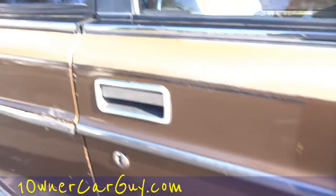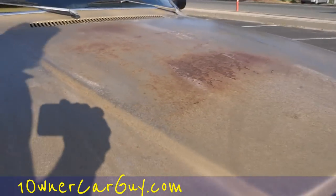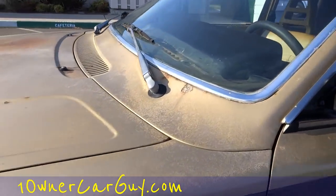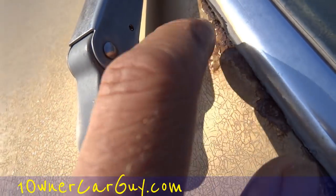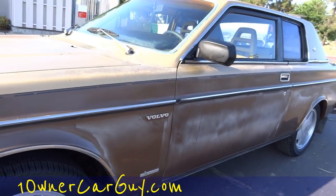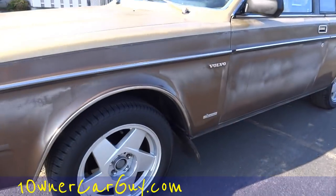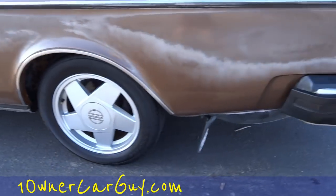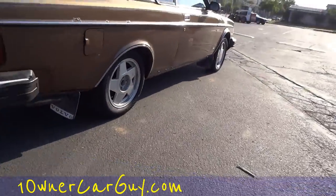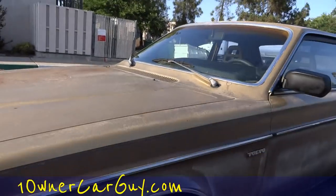All the wheel well arch trim molding is pretty good — this one is scuffed a little. Around the window trim the chrome's in great condition. I got the Volvo mud flaps — all four are there, cool stuff. Going down this side it's faded but it's not dinged up at all, it's clean as can be. He didn't scrape it up or nothing.